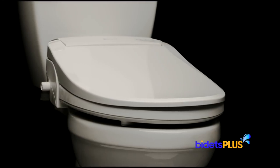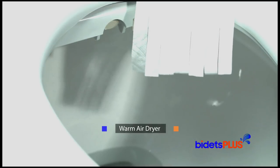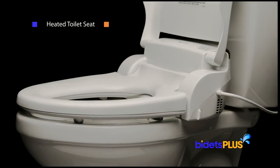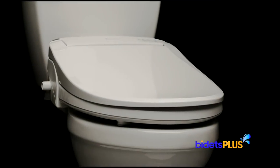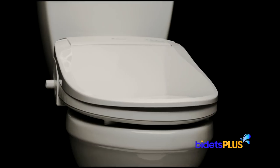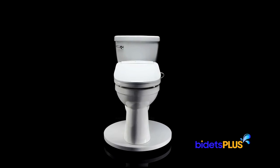As is the case with all the bidet seats in this video, also included is a warm air dryer, which helps with residual moisture after washing. The heated toilet seat really comes in handy during the colder months. The Brondell Swash DS725 is a great bidet for those who are looking for something more basic, but still want a rather complete set of features.